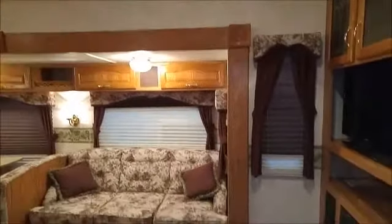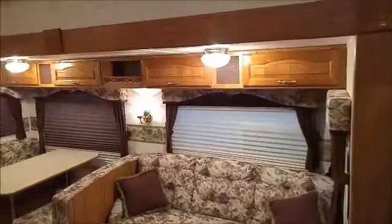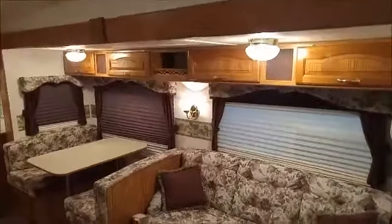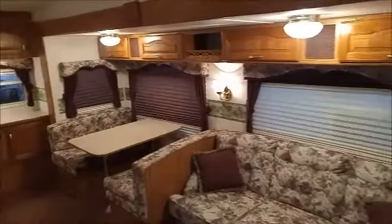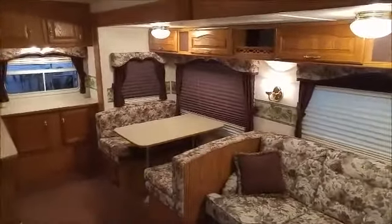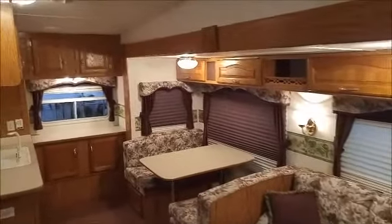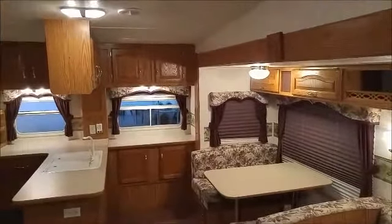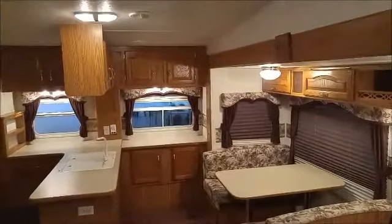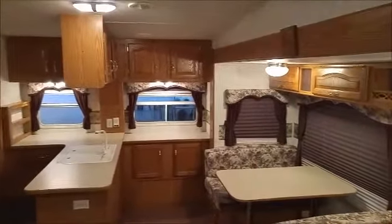It's got a living room slide on one side. You can see the couch that pulls out to a bed. The kitchen table drops down and turns into another bed. Scanning around to the back of the unit, there's a lot of storage in this unit — numerous cabinets. The wood is a nice light oak and all the wood is in very good condition.